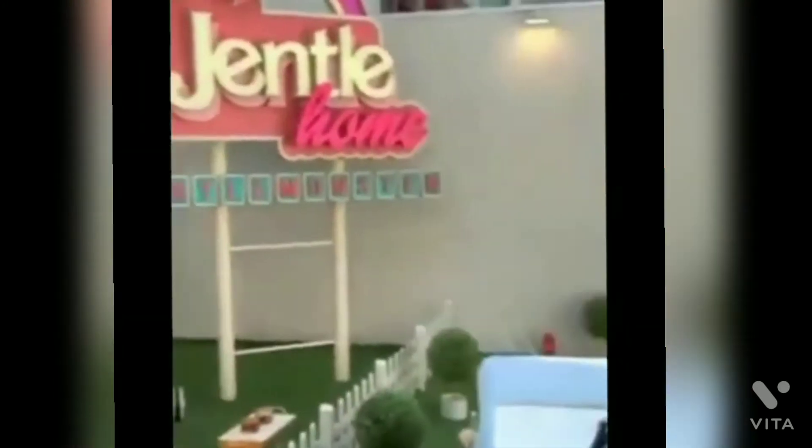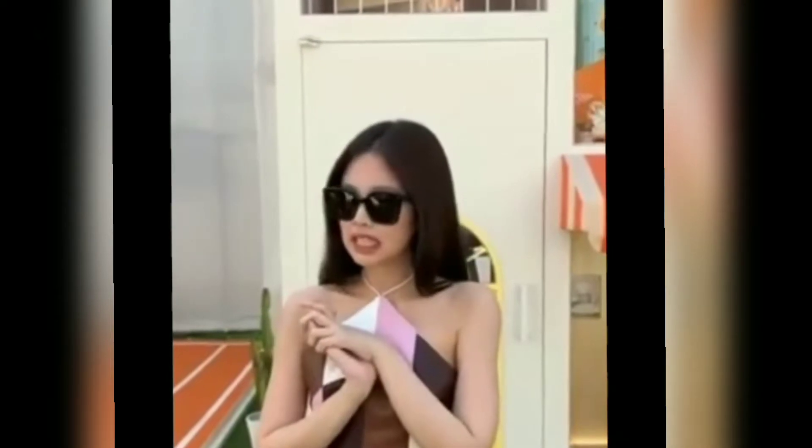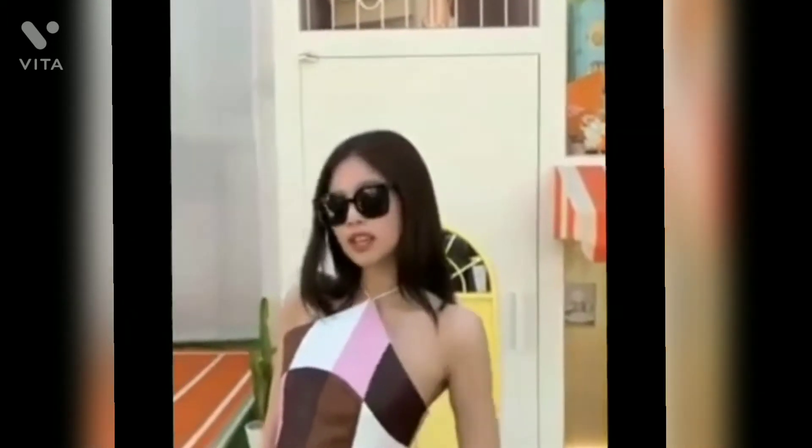Welcome to GENTLE HOME! Give us a hug! GENTLE HOME is inspired by a retro doll house which I never had as a kid, but I wanted you guys to enjoy as an adult sometimes, because you feel like being in a doll house.